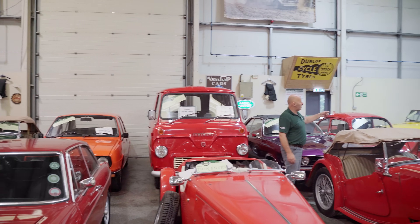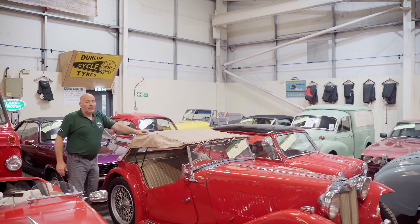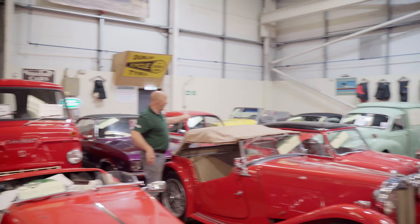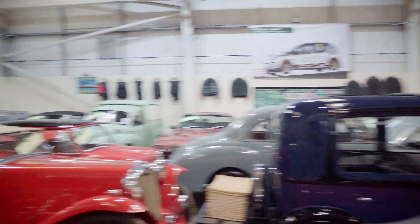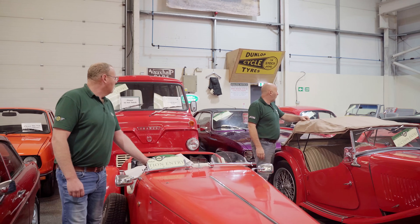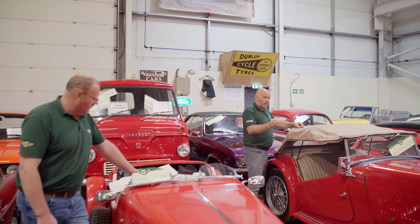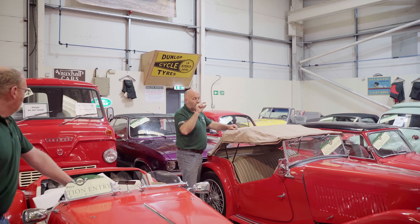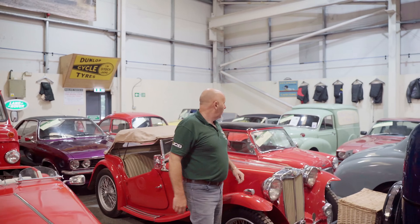Nice Extra S — got two here. There's one there to your right, one over here on my left. We're offered about twenty a week, either convertible, cabriolet or hardtop form — I say no to nineteen of them for various reasons: condition, mileage, money. When you do tick all the boxes and get a nice car in nice condition with sensible mileage, they do go really well. There is a good market for them but they've got to be in that top 10%.